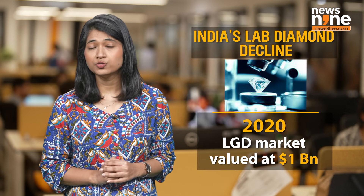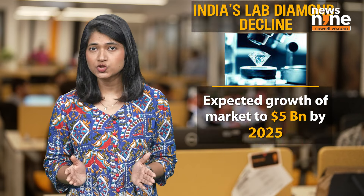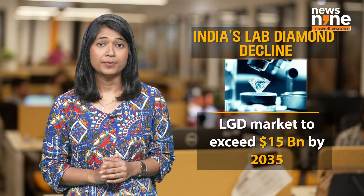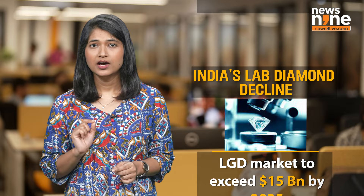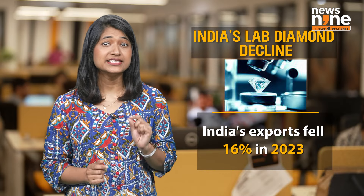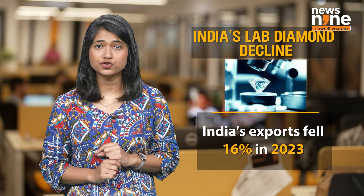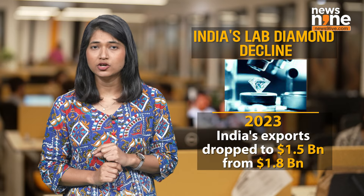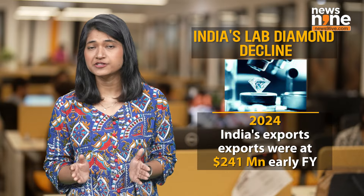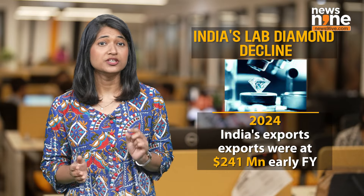The lab-grown diamond market is expected to grow to $5 billion by 2025 and exceed $15 billion by 2035. However, India's exports of lab-grown diamonds fell by 16% last year, dropping to $1.5 billion from $1.8 billion. In the first two months of this financial year, exports were just around $240 million.